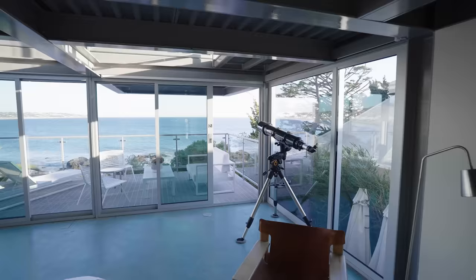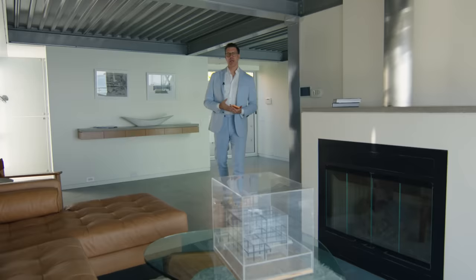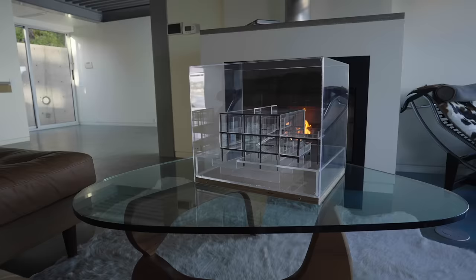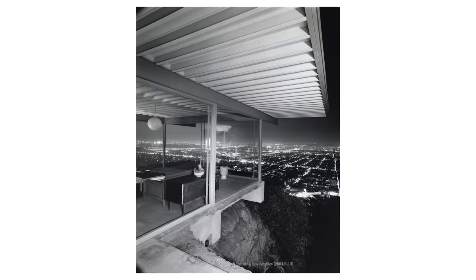This house was designed by the world-renowned architect Pierre Koenig. As you can see from this amazing 3D model, it's all cubes and glass. He died in 2004 — this was the last house he designed. He was also the architect of the very famous Case Study Stahl House.